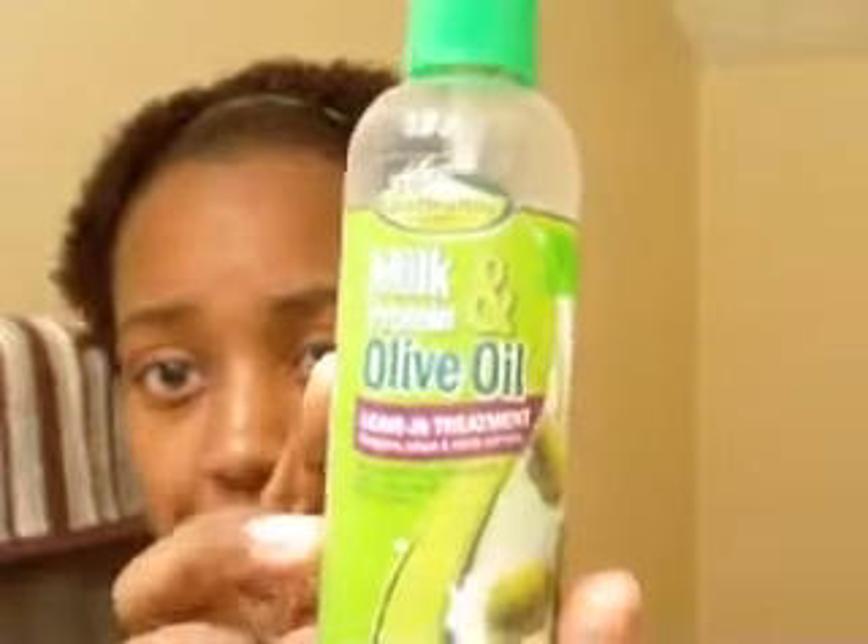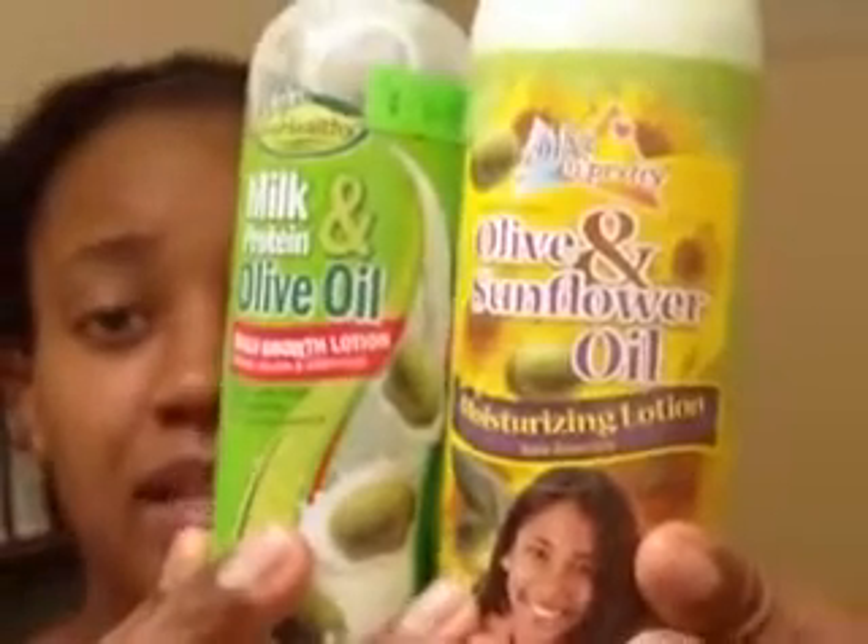My hair is very curly. Right now the only thing that's in my hair is my conditioner mix — I have a video about that, so please check that out. I also sprayed in a little bit of this milk protein and olive oil leave-in treatment. I also use these two products by Soft and Free — one is In Pretty and one is Grow Healthy. I use the Daily Growth Lotion and then this Olive and Sunflower Oil Moisturizing Lotion, and that's all that's in my hair.